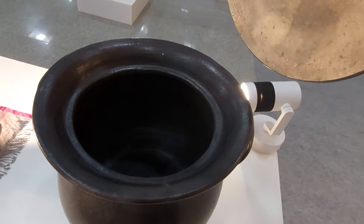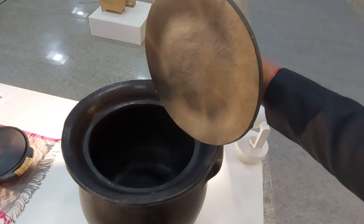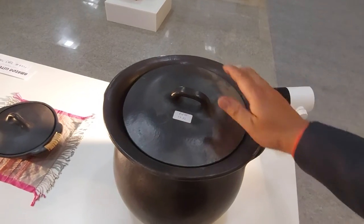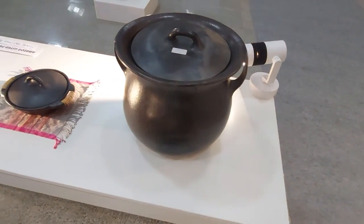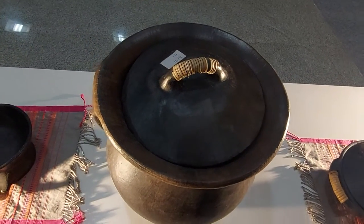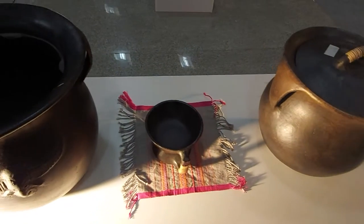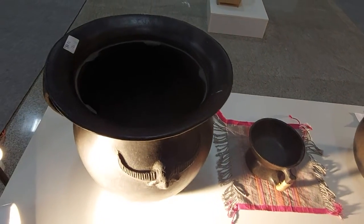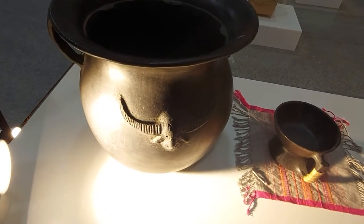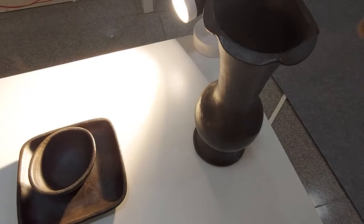This is the size — this is actually a cooking pot. Here is the 11-liter pot and this is the 15-liter pot — the Nungbi pot. Further details are mentioned in the description.